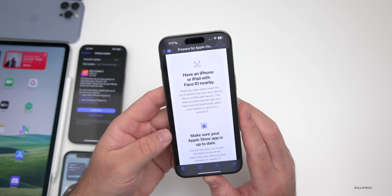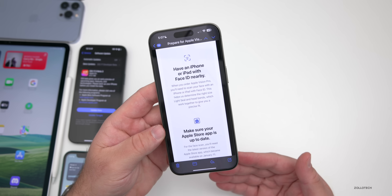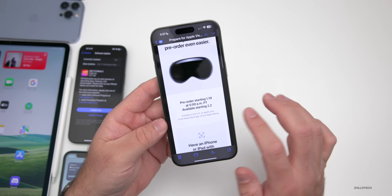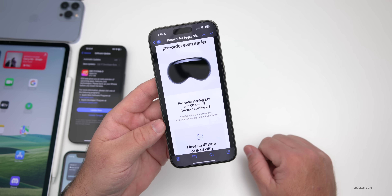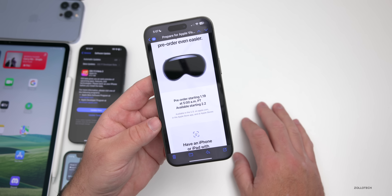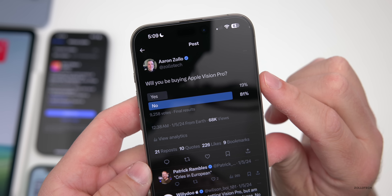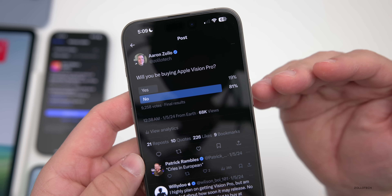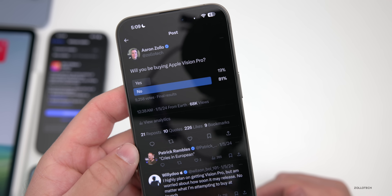According to recent leaks and rumors, there may be only about 80,000 units available for pre-order, and it's only available in the United States — though I still expect it to sell out quickly. It may start with 16GB of RAM and 256GB of storage for $3,500. I ran a poll on X where 19% said yes they'd buy one and 81% said no, out of 9,258 votes. Many of my followers are into tech, so that number skews higher than average.